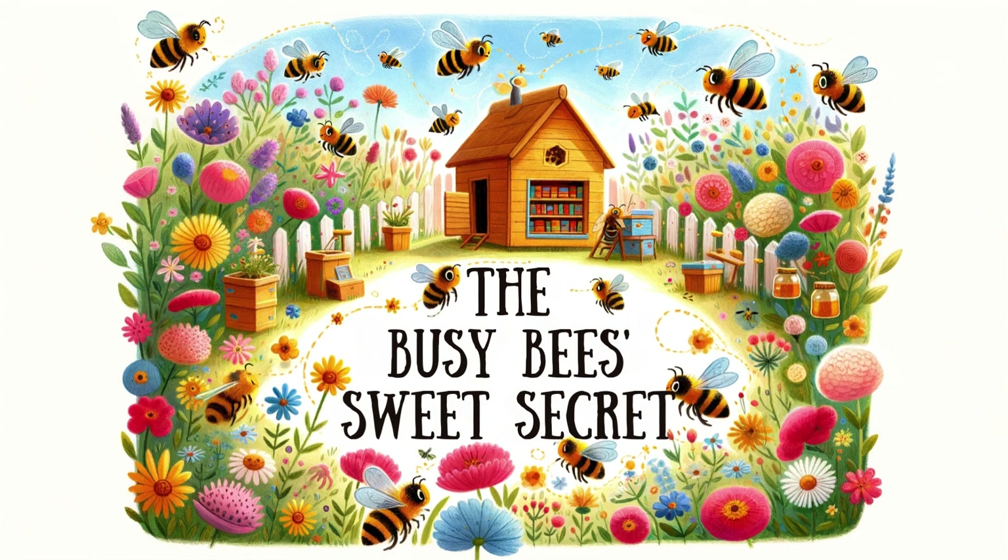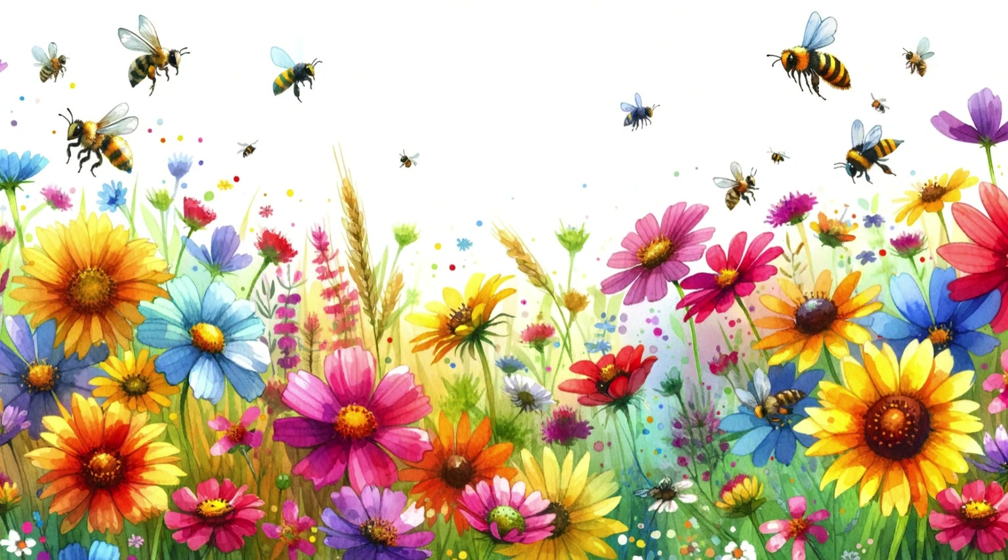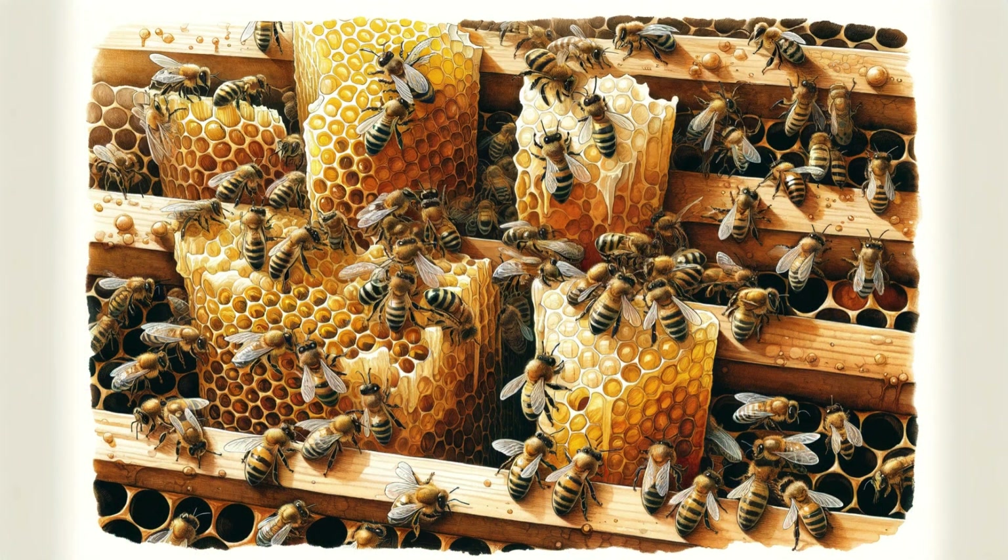Hello kids. Today we are going to explore a very special natural wonder: how bees make honey. Are you ready to uncover the secrets of these little artisans? Let's get started.